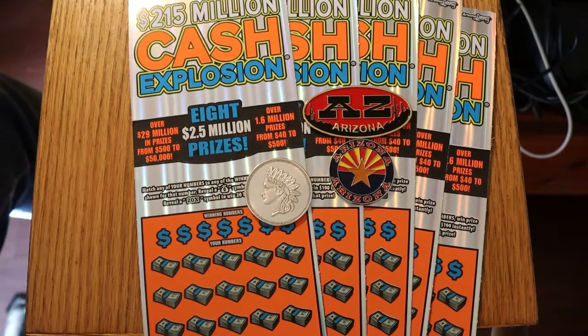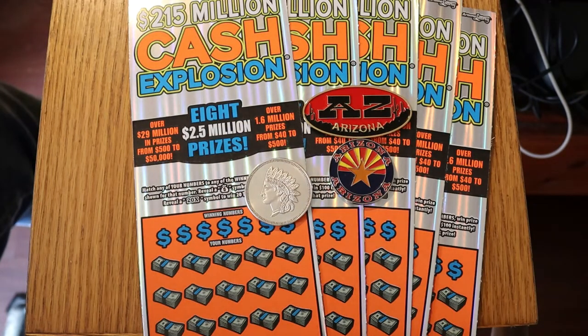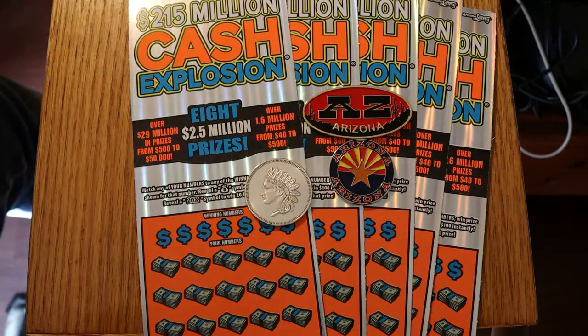Hello YouTube, AZ Scratchers here with another little scratching video. Today is Friday, the 23rd of July.